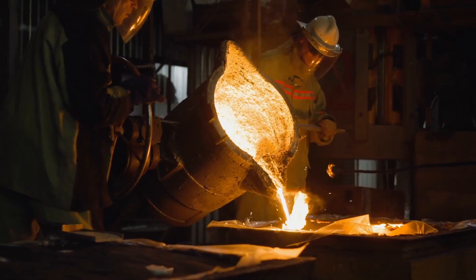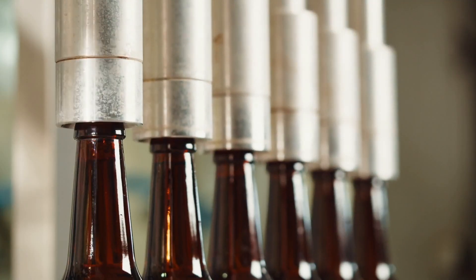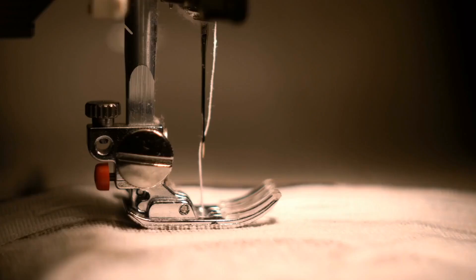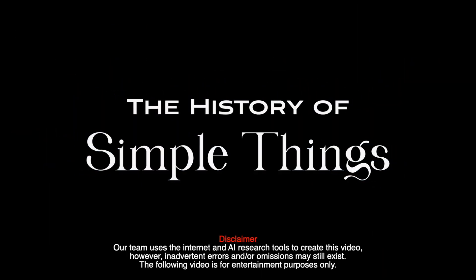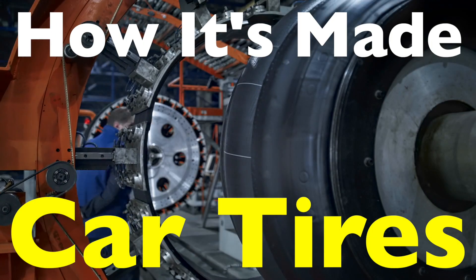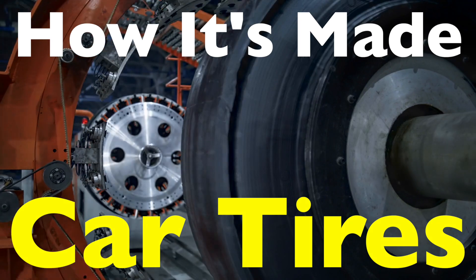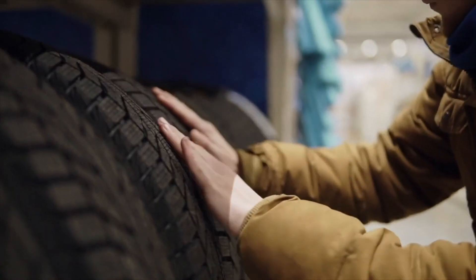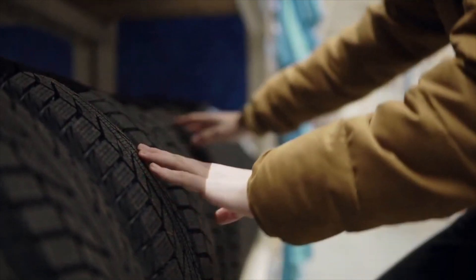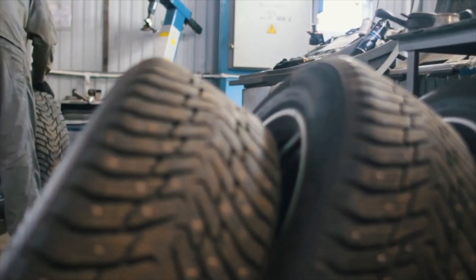Welcome to the History of Simple Things, where we delve into the fascinating history behind the little things that shape our world. In the heart of nature's bounty lies the humble beginnings of an invention that revolutionized transportation — the tire. Join us on a journey through time as we unravel the intricate history of tire manufacturing.